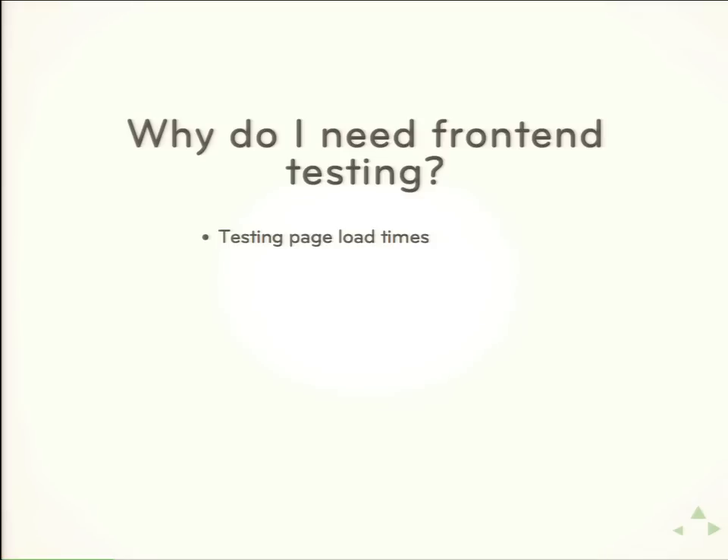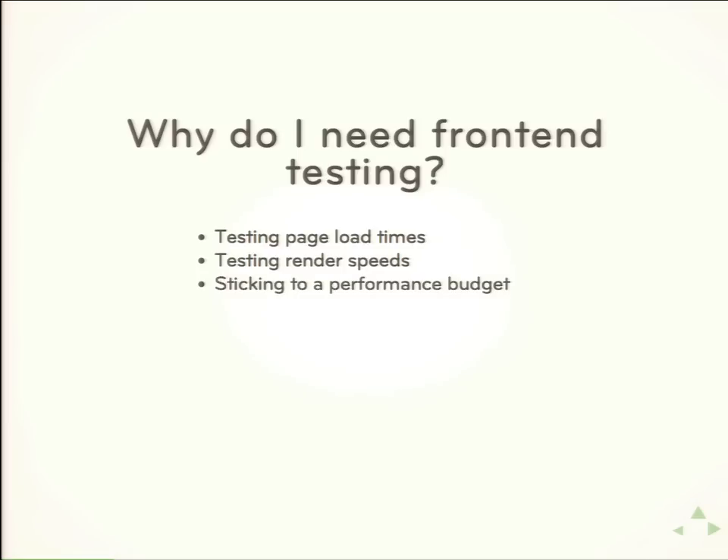Front-end development is starting to mature to the point where it's got as big a community as some server-side languages. Tools, automation, and making sure you're being held accountable is more important because you can do a lot more, do things more quickly, and break things more quickly. We need the same kind of tools that you have on the server side to test page load times, test rendering speeds in the browser, help you stick to a performance budget, verify that visual changes are or are not happening, and provide accountability for code changes in general.